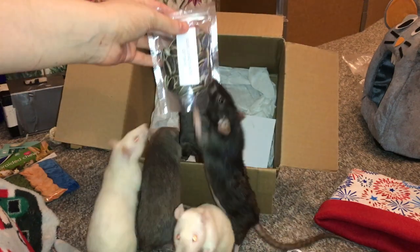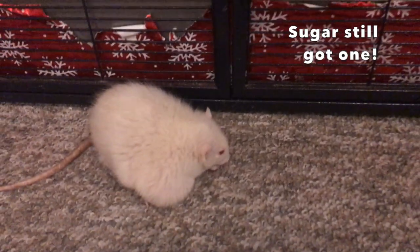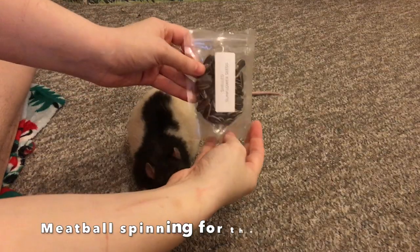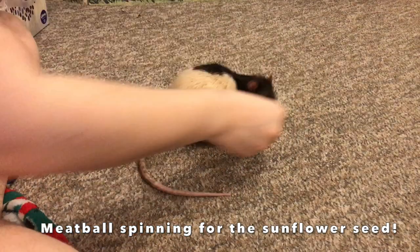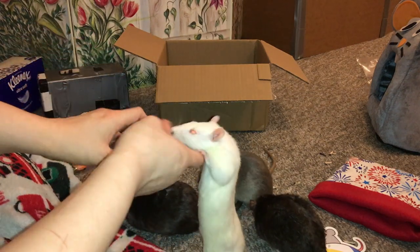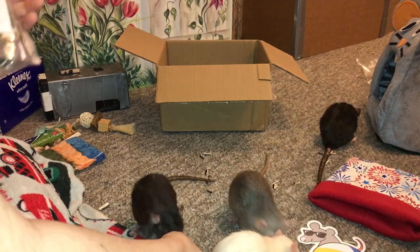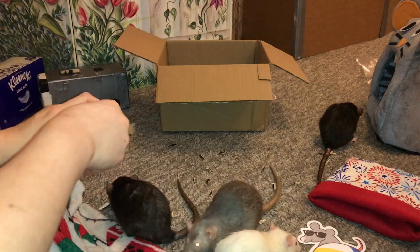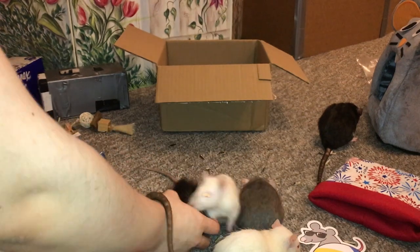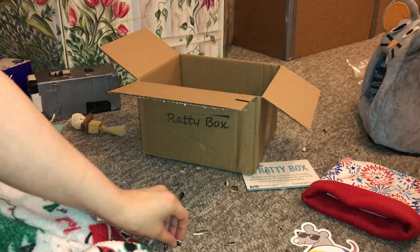Here we have some unpeeled and unsalted sunflower seeds. Oh my gosh, everyone's gonna get one — well except for Sugar because she's asleep. As you can probably tell the rats are absolutely obsessed with sunflower seeds. Just look at them, they're leaving shells everywhere! Last time she sent peeled sunflower seeds, and I do like those quite a bit, but I like these even better to put in the foraging toys because the rats have to do a little bit more work to get to the seed inside, which is a fun challenge. They definitely love sunflower seeds, and Olive is finally happy — she just wanted a sunflower seed day.